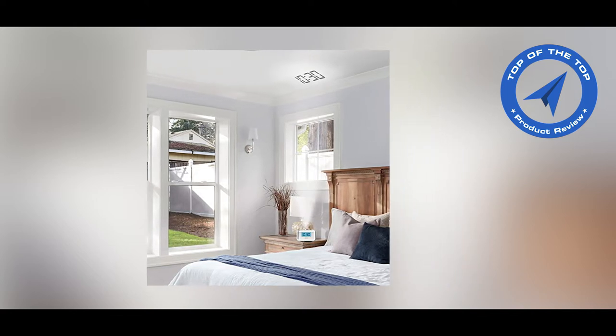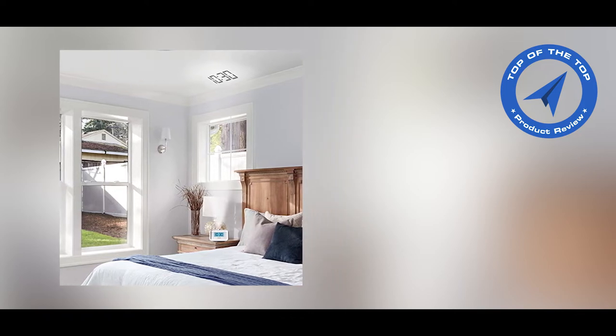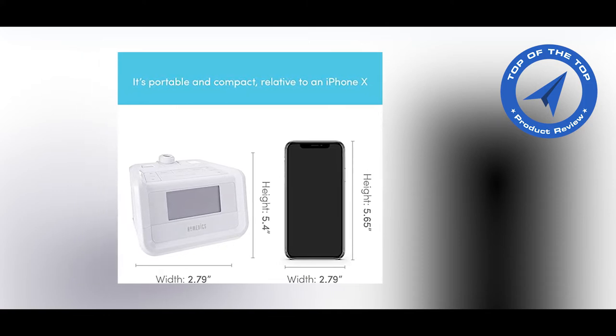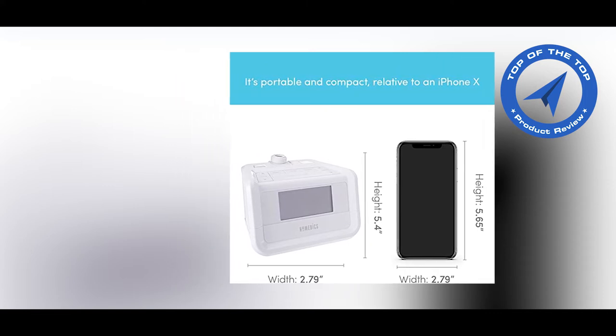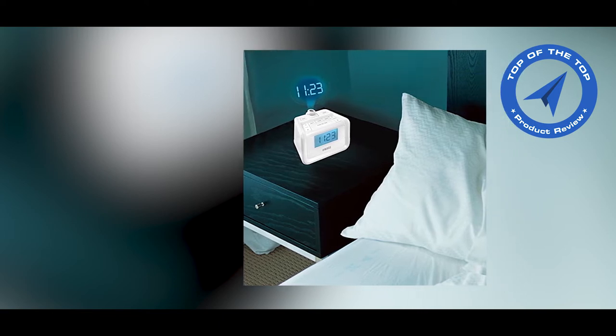The Homedics SS4520 Soundspa Digital FM Clock Radio with Time Projection projects the time in soothing blue light. 8 peaceful relaxation sounds are available: Ocean, White Noise, Brook, Rainforest, Thunder, Rain, Fan, and Campfire.